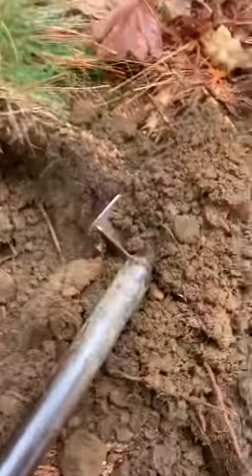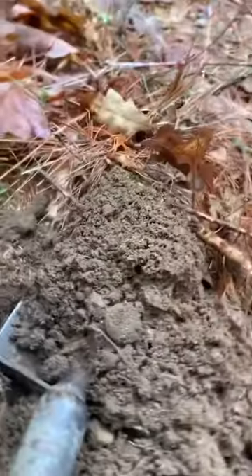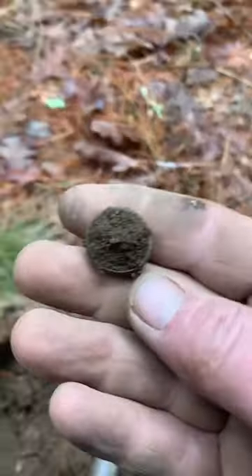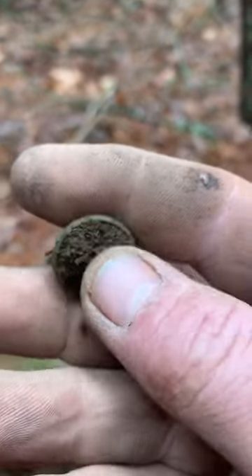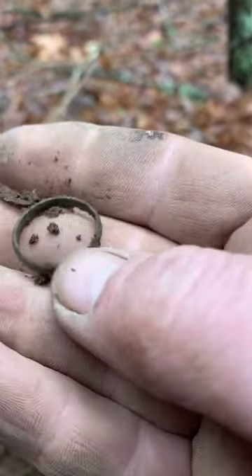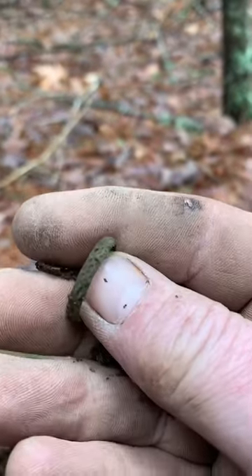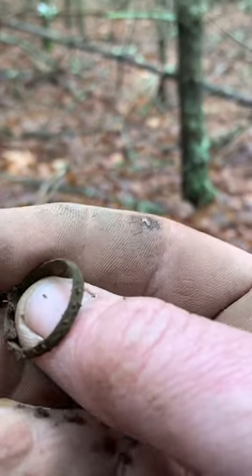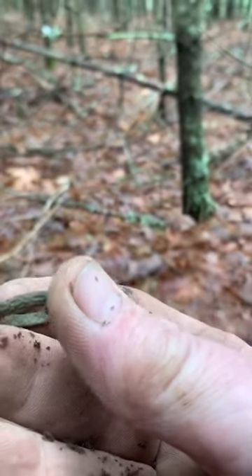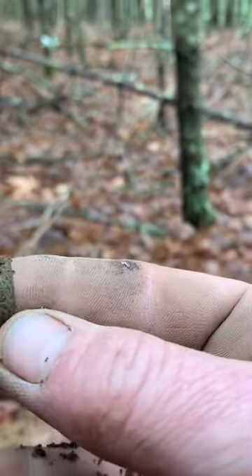Just had a detecting a colonial site today. I think I just might have popped a ring out of a hole. Cool, brass wedding band. It's got a little bit of fancy on the outside edge.